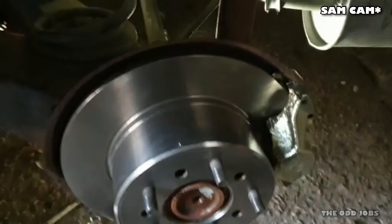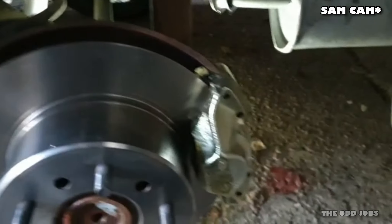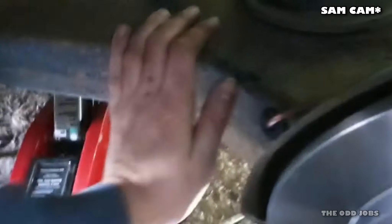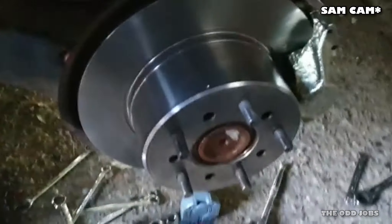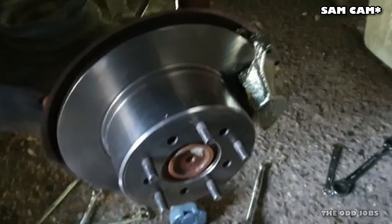Rear caliper number two done — looking really nice. We've got a new disc, reconditioned caliper, new pads, new brake lines. The only thing on the whole brake system that I cannot find is the flexi hose. However, it's not cracked or anything — I've had a good thorough inspection of it — so I'm going to use it and monitor it for the time being, and then in the future if I can get hold of one I'll replace it. But for now it's going well. Another one down — I'll move on to the fronts.